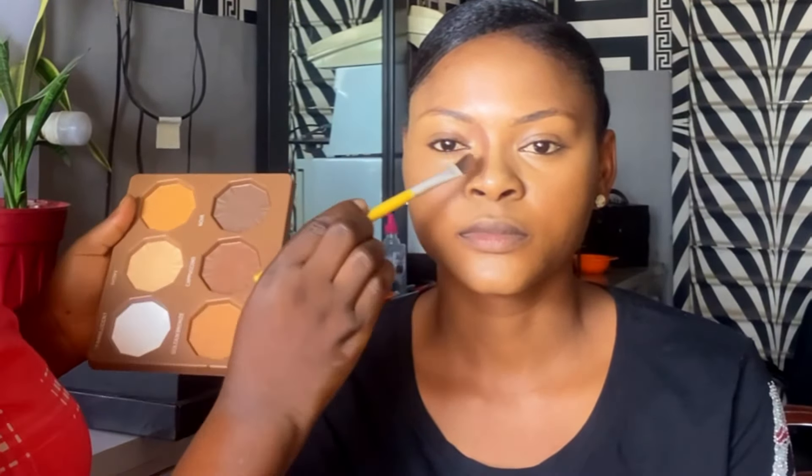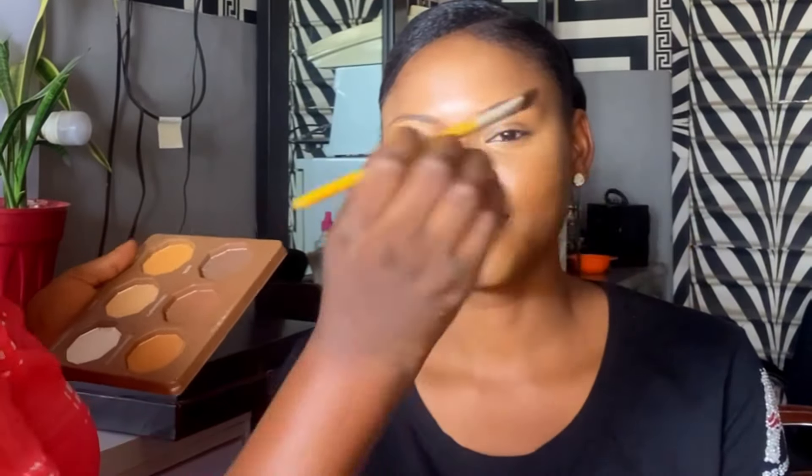Hi everyone, Sewe here, welcome back again to my YouTube channel. If you are stopping by my channel for the first time, you're very welcome, and if you're a returning subscriber, I celebrate you. In today's video we're going to be doing a brighter makeup transformation, so stay tuned and watch this video to the very end.